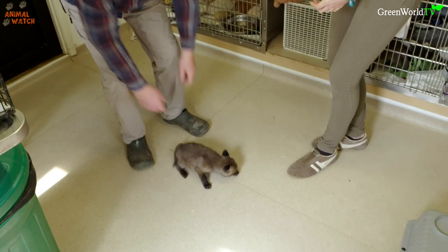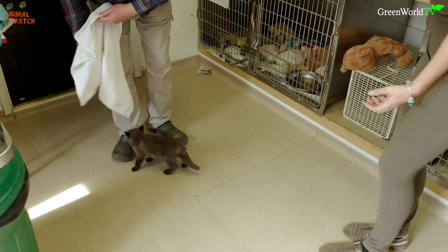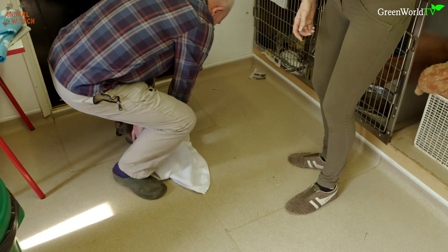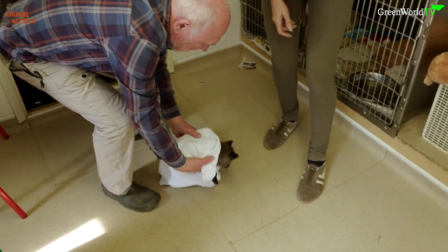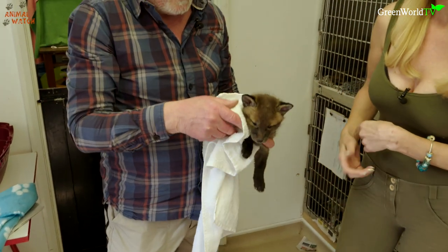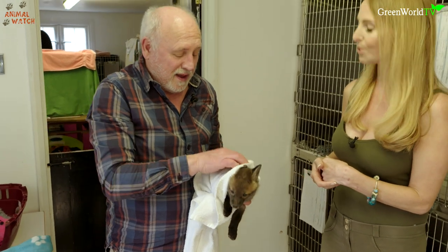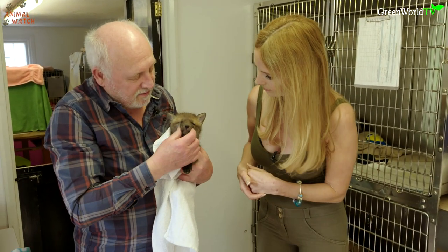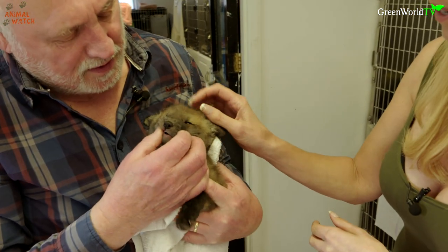You've got your cub, you've got your towel or your t-shirt, and the ideal situation is to get it contained as much as you can — preferably under the body but keep the head out. Because if you put it over his head he can double back and bite you through the towel, and quite frankly they've got quite sharp little teeth already.